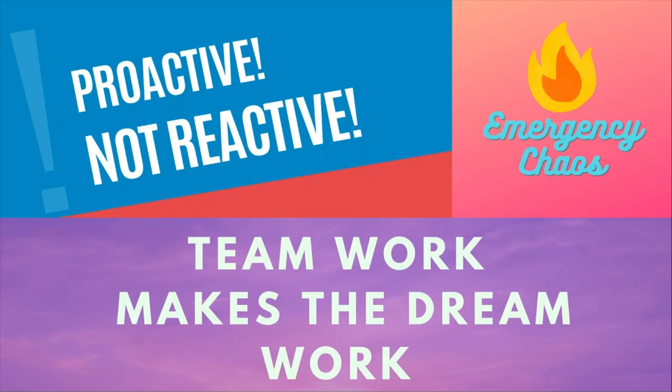As always, teamwork makes the dream work. Here at Emergency Chaos, we are proactive, not reactive.